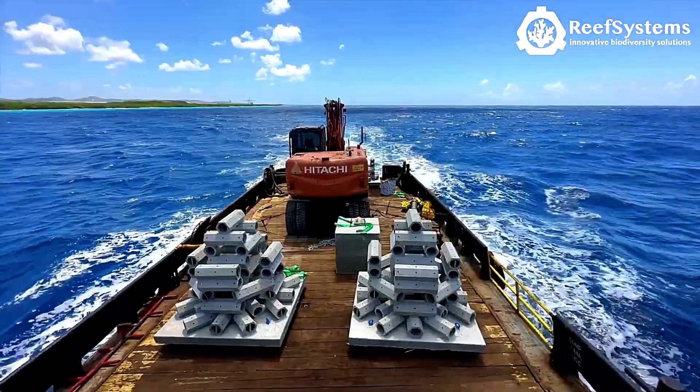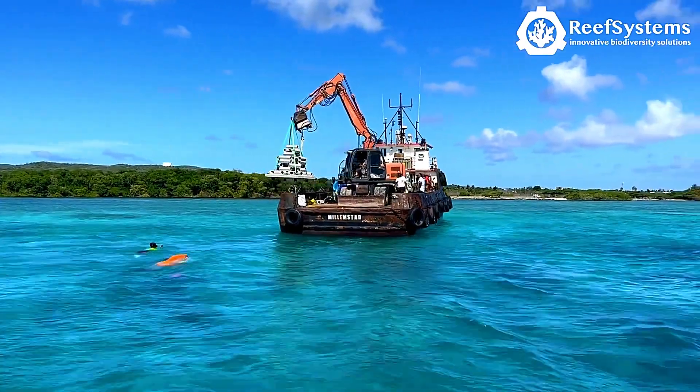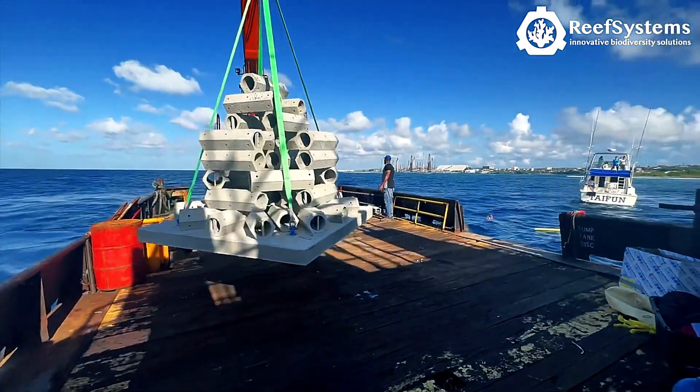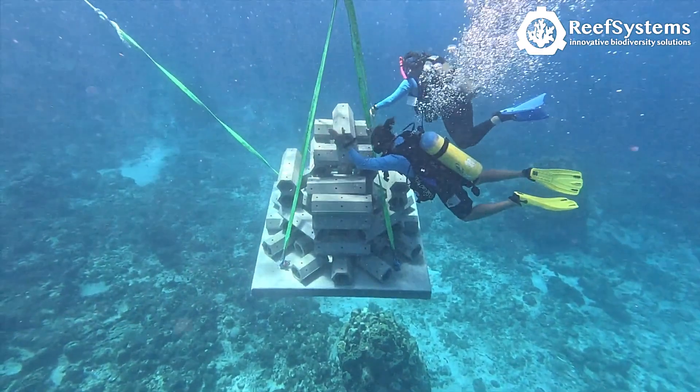providing vital habitats for shrimp, crustaceans, and countless marine species, while also supporting millions of jobs in the shellfish industry. Reef Systems is tackling this crisis by designing and installing modular concrete reefs.